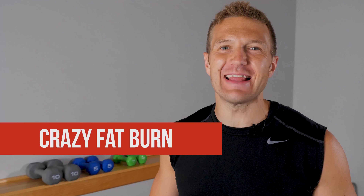Hey, it's Derek from Ideal Body. In today's video, we got five exercises that burn belly fat like crazy. Let's do it. Today we got five exercises that are going to help you burn belly fat like crazy.